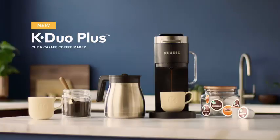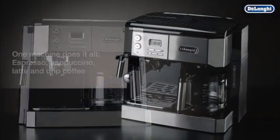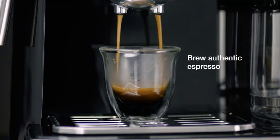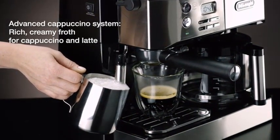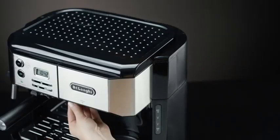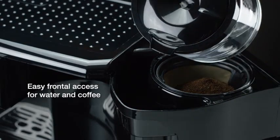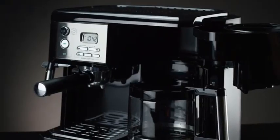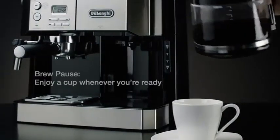No. 4: DeLonghi BC0430 BM All-in-One Combination Maker and Espresso Machine, plus Advanced Milk Frother for Cappuccino, Latte and Macchiato, plus Glass Coffee Pot. This machine is a versatile addition to any kitchen, offering convenience and quality in one package. It boasts an advanced milk frother, perfect for creating creamy cappuccinos, lattes, and macchiatos with ease. Whether you're in the mood for a rich espresso shot or a flavorful drip coffee, this machine has you covered. The included glass coffee pot ensures easy serving and adds a touch of elegance to your morning routine. With its sleek design and user-friendly features, the DeLonghi BC0430 BM is an excellent choice for coffee enthusiasts who value both style and functionality. Say goodbye to long coffee shop lines and enjoy your favorite beverages from the comfort of your own home.